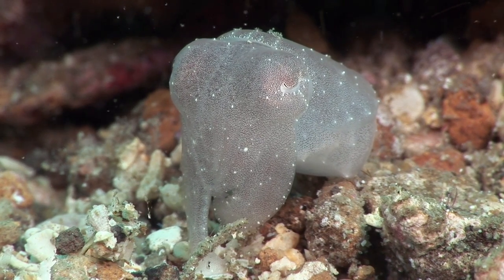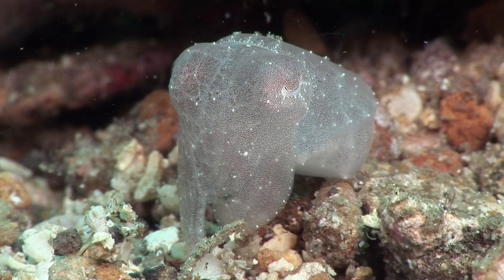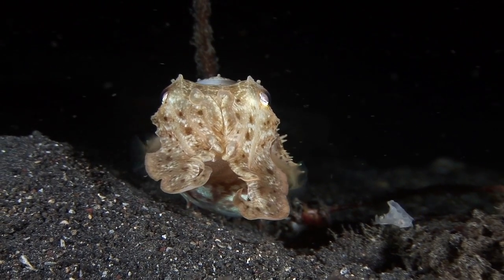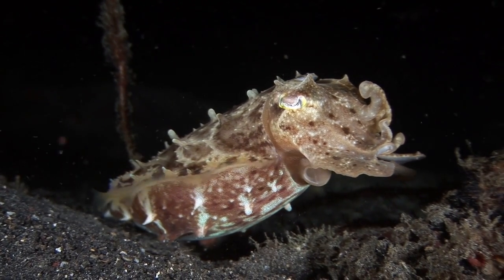The broadclub cuttlefish is the second largest species of cuttlefish and the most common on coral reefs. It can adopt an infinite number of textures, colours and poses to camouflage itself, communicate and to hypnotise prey.